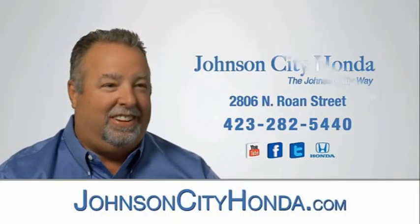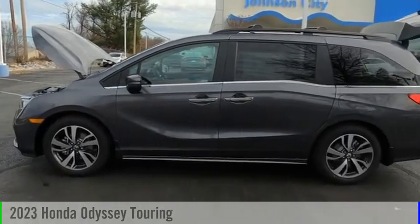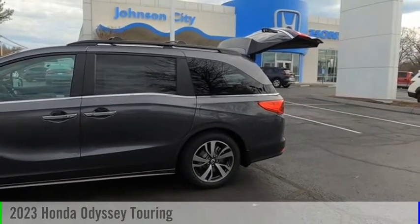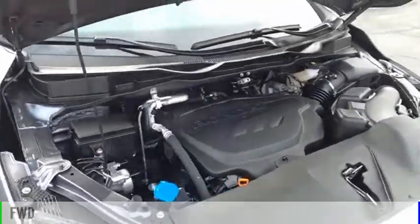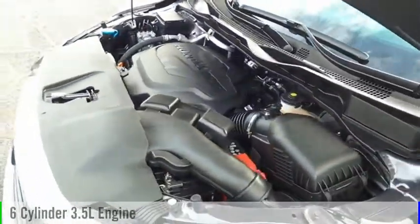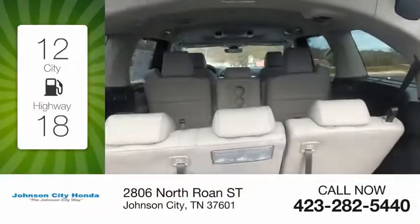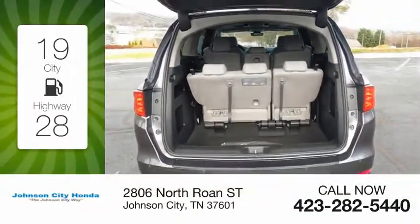Johnson City Honda, Johnson City. Stop by and take a look at the 2023 Odyssey. This vehicle is powered by a front-wheel drive, six-cylinder, 3.5-liter engine, and comes with an automatic transmission. Great fuel efficiency saves you money by requiring fewer trips to the gas station.